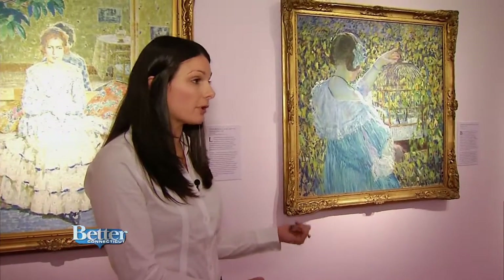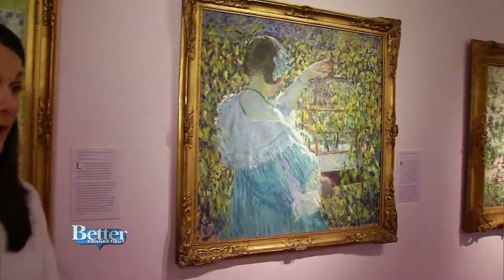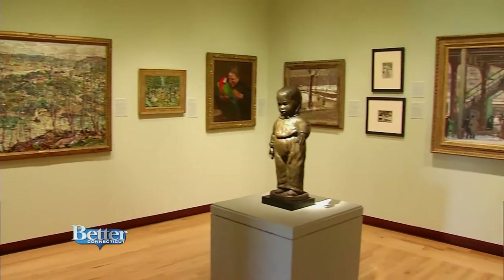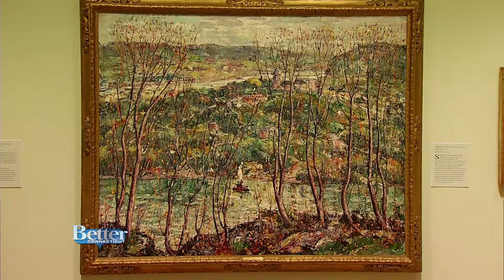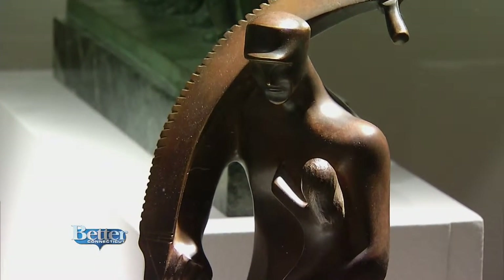This is Frederick Carl Frusicki's Birdcage. This is one of 20 artworks acquired in a 16-year span in the early 1900s, between 1908 and 1924. Compare that to nowadays, where in the past 15 years we've acquired nearly 6,500 objects. That's a drastic change with the times.